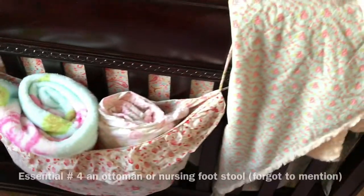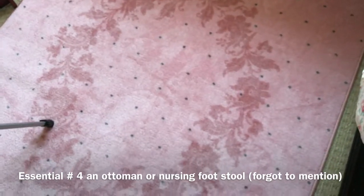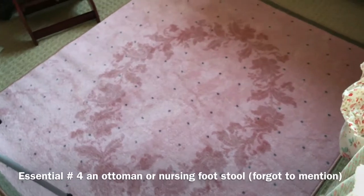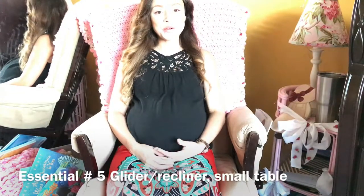I also put in a nice rug — I got this one at Ikea, I will link it below. I actually got one for my other girl's bedroom as well, just because I thought it was so pretty. So that's it, guys — that was a tour of my nursery.